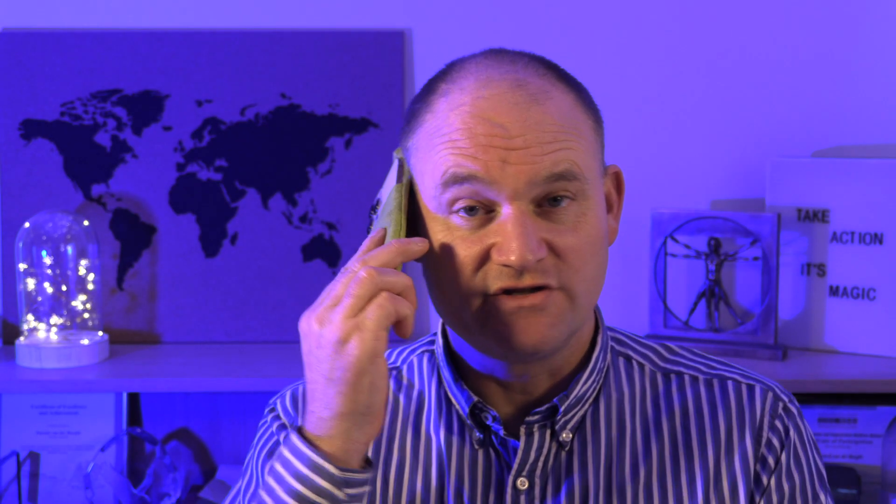Now you can make a call — the sound will still go through — but you've got two layers of shielding fabric between you and the phone.